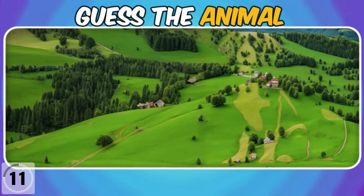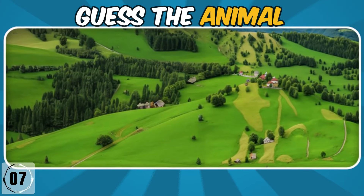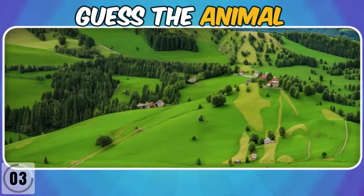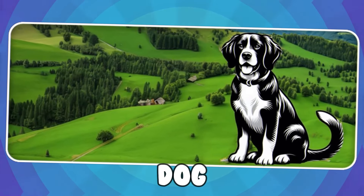Can you find the hidden animal in this farm? It's a dove.